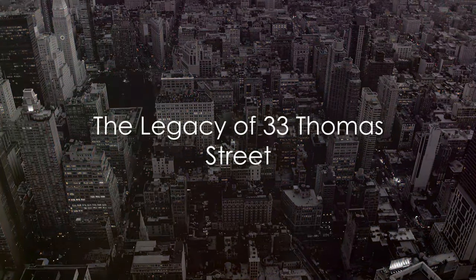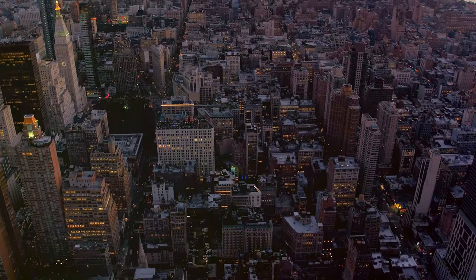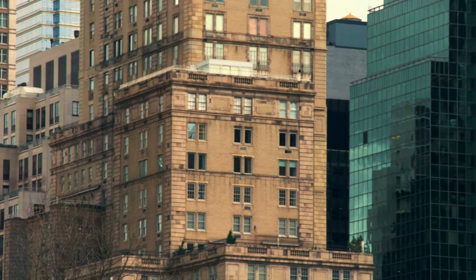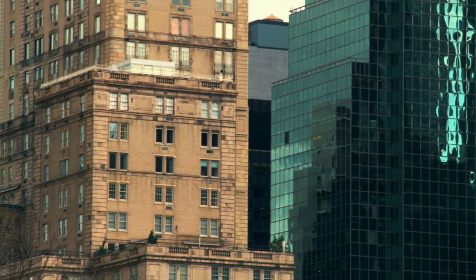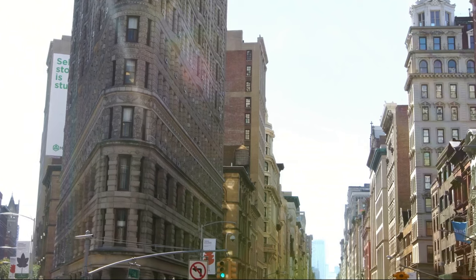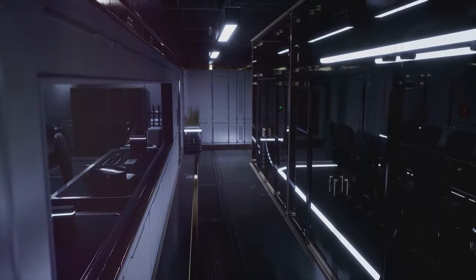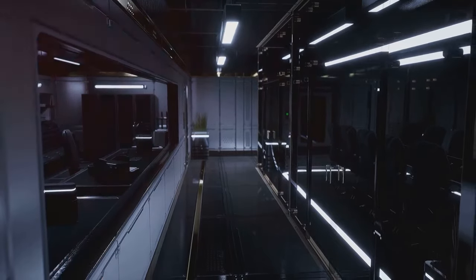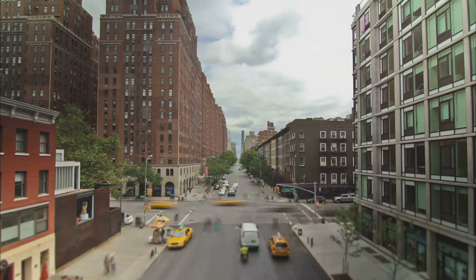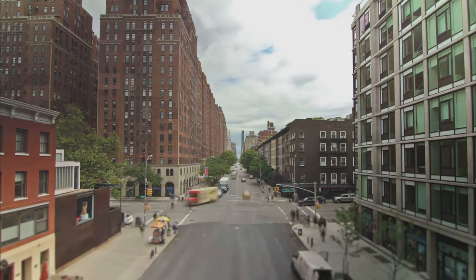Today, 33 Thomas Street stands as a testament to a bygone era, a piece of history etched in concrete. This monolithic structure, devoid of windows, continues to command attention — a silent sentinel in the heart of New York City. The ownership of the building has changed hands over the years; currently it is owned by AT&T, one of the largest telecommunications companies in the world. The building is still in use, primarily as a telecommunications hub, its internal workings a hive of cables and servers that keep the city connected.